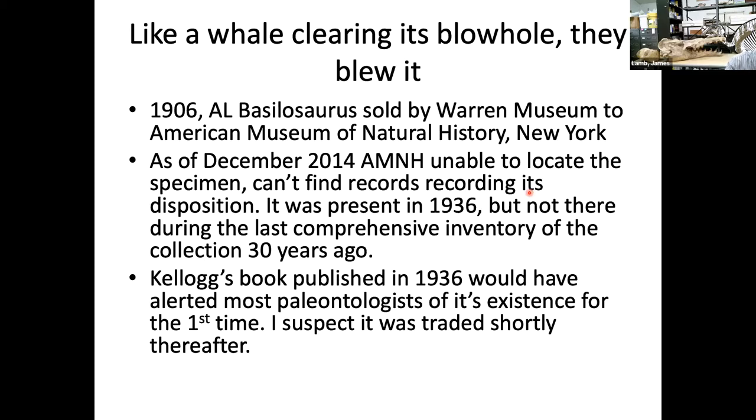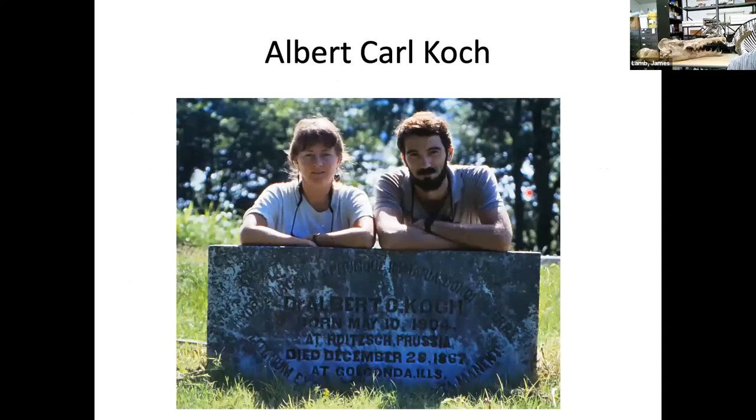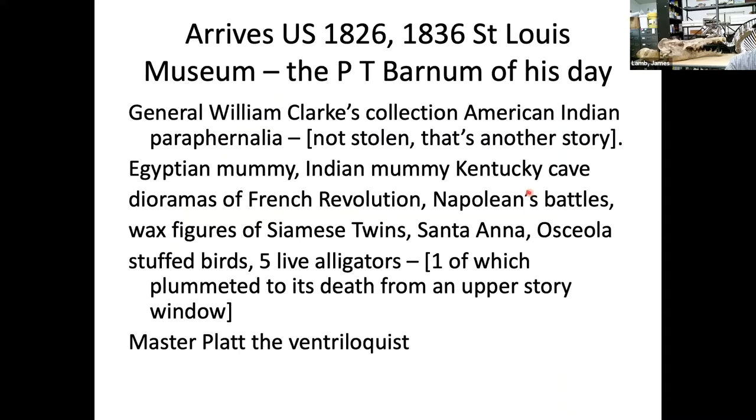Next up is Dr. Albert Koch — here is a photo of myself and my wife at his tombstone, taken about 30 years ago. Koch was a colorful Bavarian character who came to the U.S. in 1826. He was P.T. Barnum before there was a P.T. Barnum. He arrived in St. Louis and ended up with William Clark of Lewis and Clark's collection of American Indian paraphernalia.